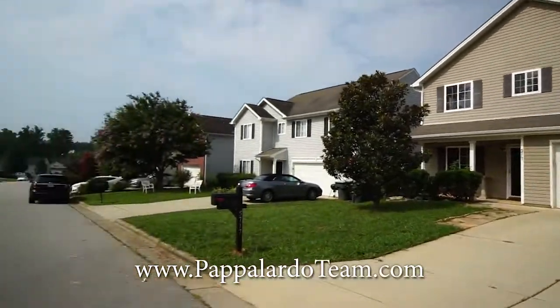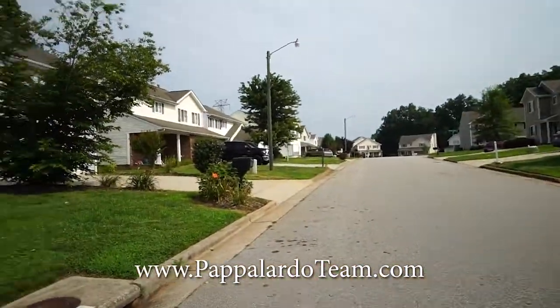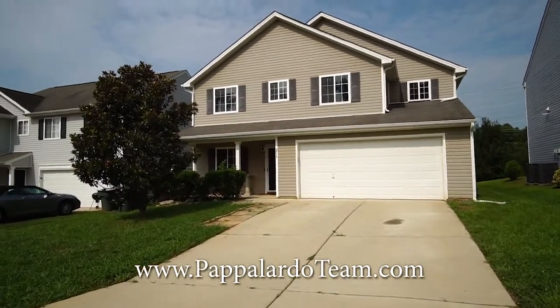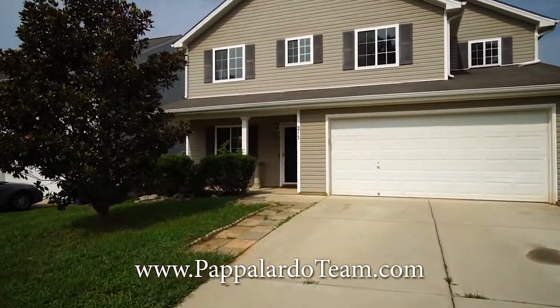Welcome to 5717 Water Point Drive in Brown Summit, North Carolina. This is a four bedroom, two and a half bath home with a two-car garage. It's got a lot of space and it's ready to move in. Let's go inside and check it out.